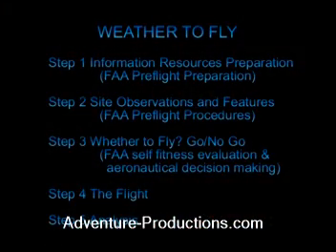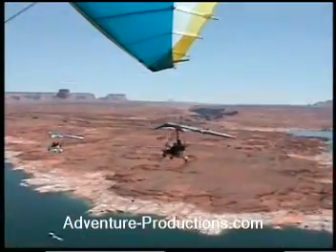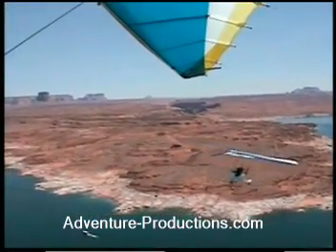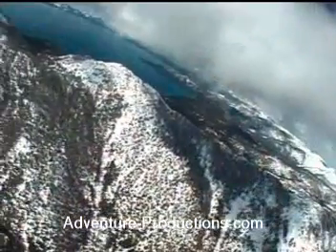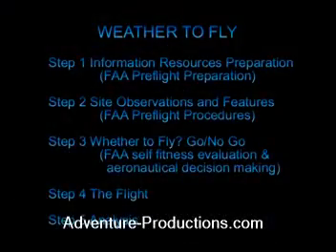The fifth and final step is to compare our experiences from the flight with our predictions and the actual observed conditions while we flew. Was the air like we expected? Did anything happen that we did not understand? Would we fly in that type of air again? Did we feel comfortable flying in that type of air? What caused the type of air we flew in? Asking and evaluating these questions completes the final step in the Weather to Fly system.